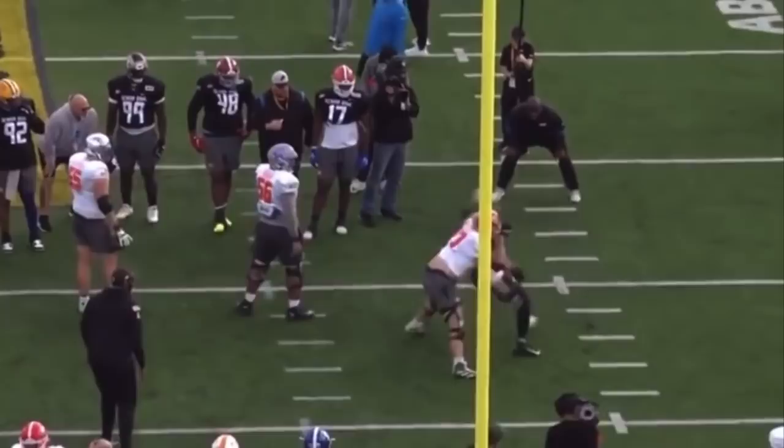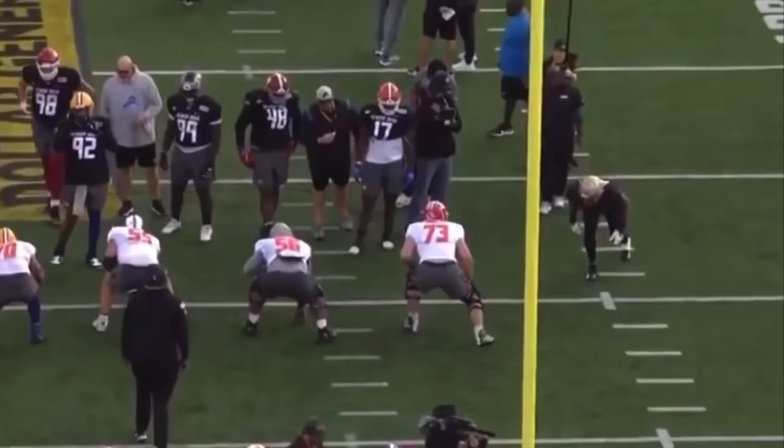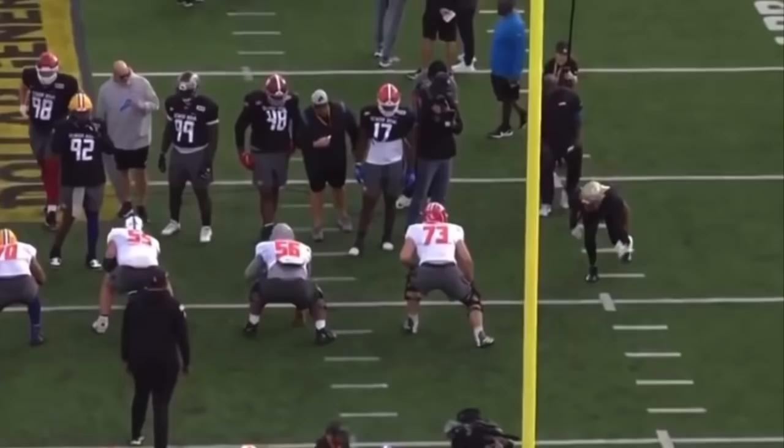I understand he stumbles — even with that he's still going to sack the quarterback in a game situation. Jermaine Johnson, speed to power, spin move. Watch it one more time: outside leg, the ferocity of that spin move, and getting in the backfield almost untouched. That's pretty special.